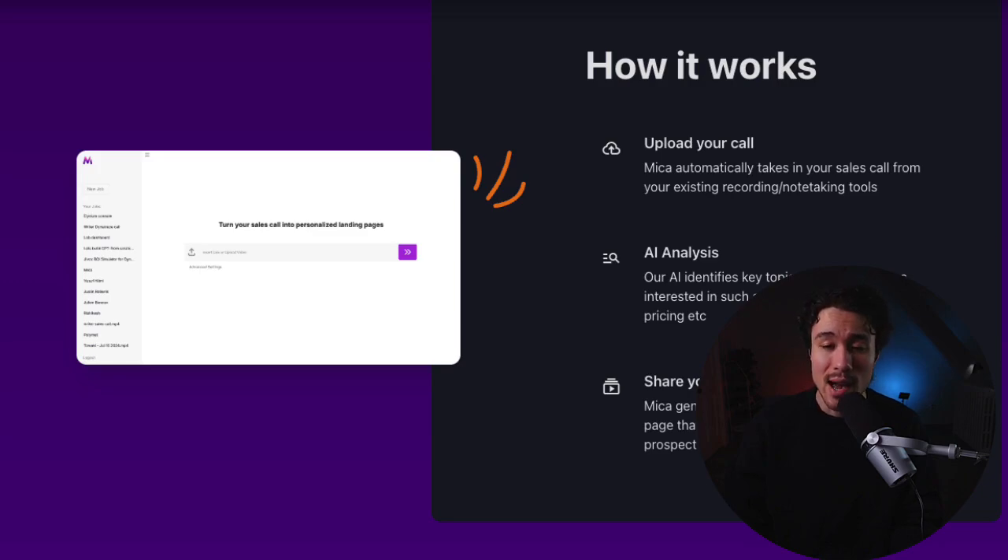Mika will use AI to analyze sales calls and extract key insights to help build tailored collateral, then send this to prospects in a centralized deal summary page.